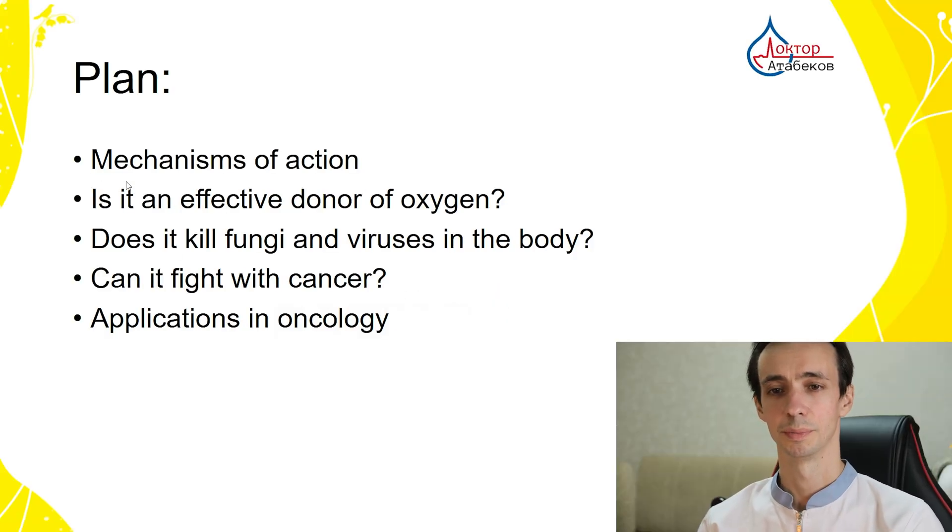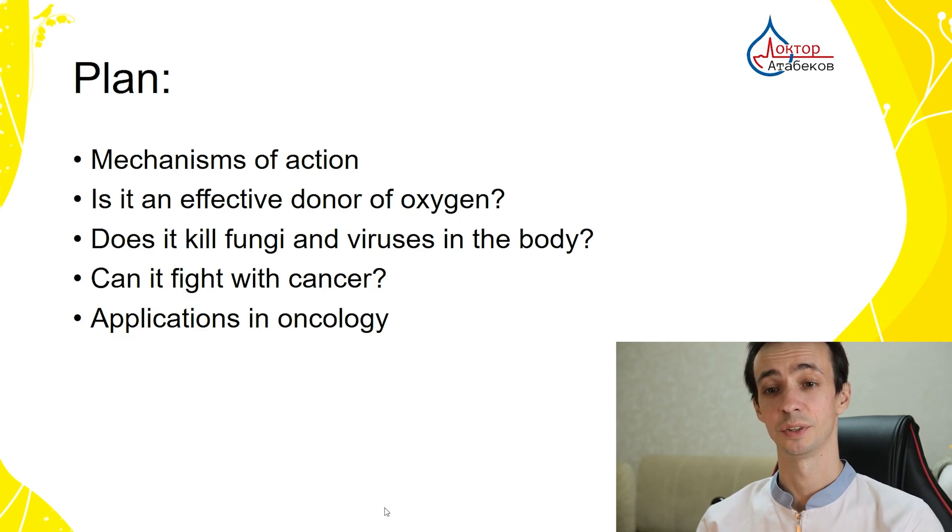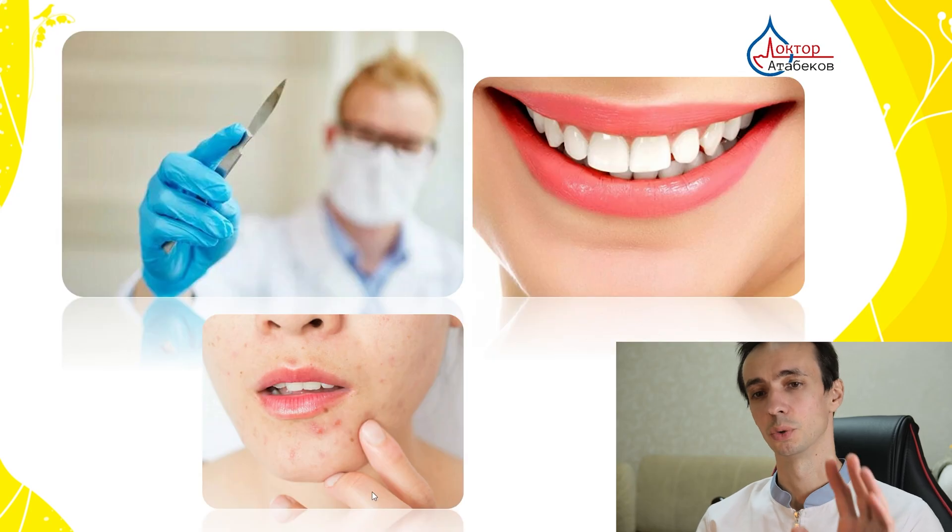Let's talk about the mechanisms of action. Is it really an effective donor of oxygen? Does it kill fungi and viruses inside the body? Can it fight cancer? And what are the real applications in oncology nowadays?